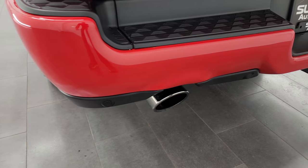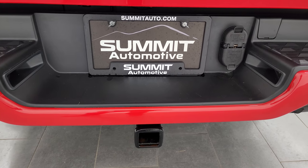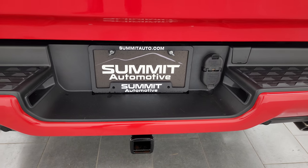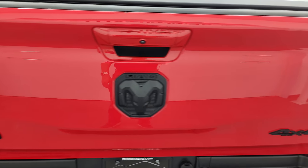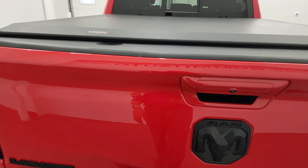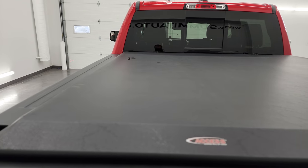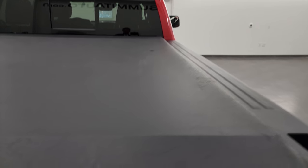The rear bumper is painted as well — no dents or dings. You get the dark chrome dual-tipped exhaust, backup parking sensors, and the full towing package which includes a receiver hitch with 4-pin and 7-pin wiring. The tailgate is in excellent condition. Note the 4x4, Ram, and Laramie logos are all blacked out. And you get a very nice access roll-up tonneau cover — no rips or tears, in really nice clean condition.